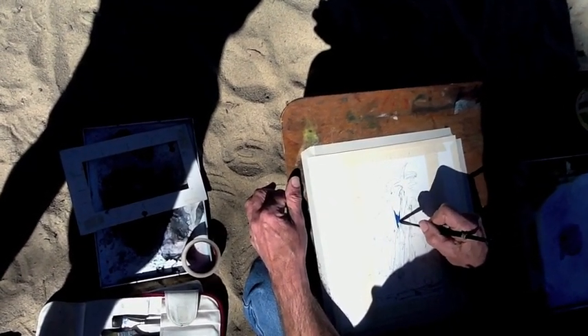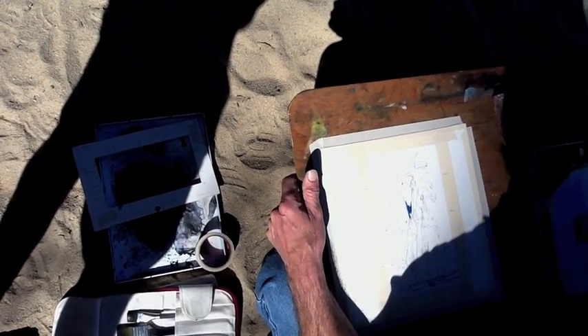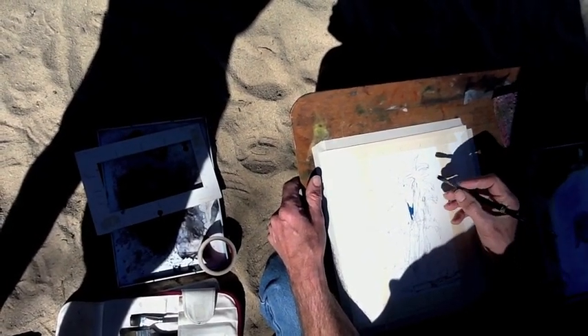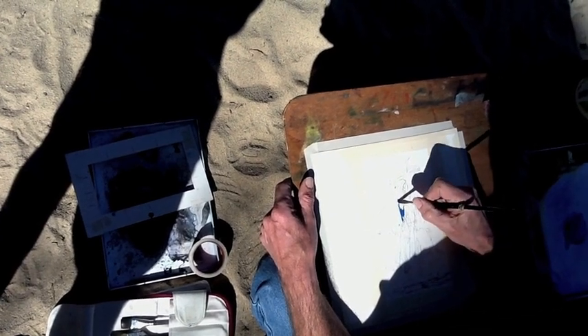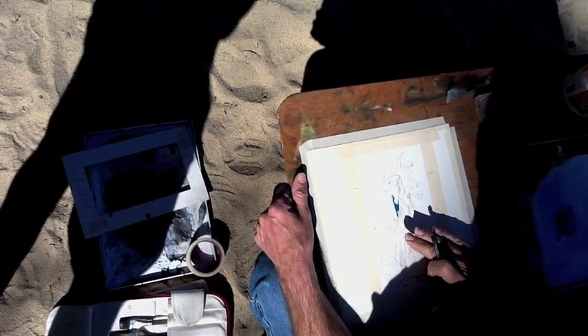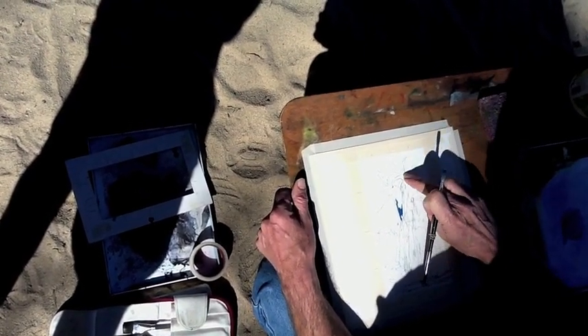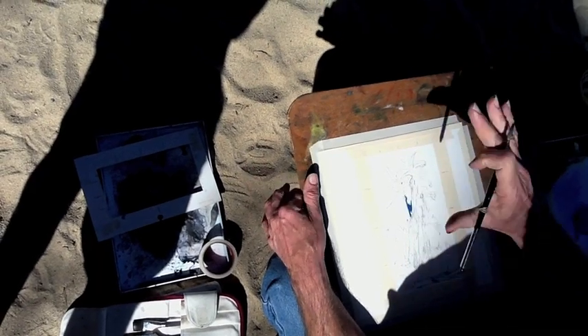I could have easily started — I thought about just grabbing a one-inch flat brush. Instead I did this. Depends on the subject and how you're feeling that day. I could have taken the brush and just painted over everything except the tree trunks, and then lifted out the lighter shapes here and done it much quicker. But I thought I want to show you guys a slower approach.